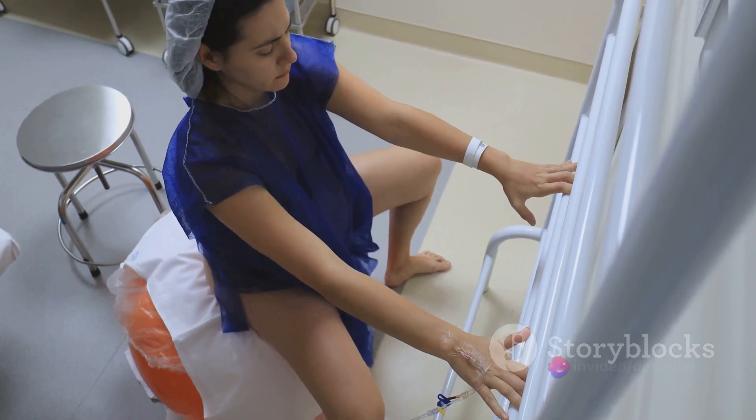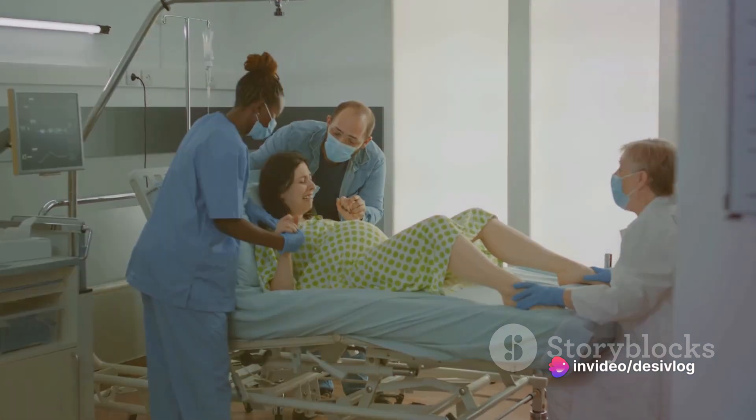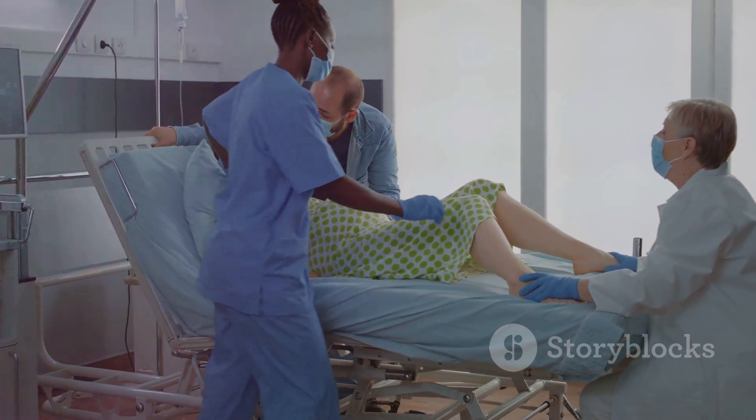The second stage is the delivery of the baby. With each contraction, the mother pushes, helping the baby move down the birth canal. Once the baby's head is visible, a few more pushes are all it takes for the baby to be born.